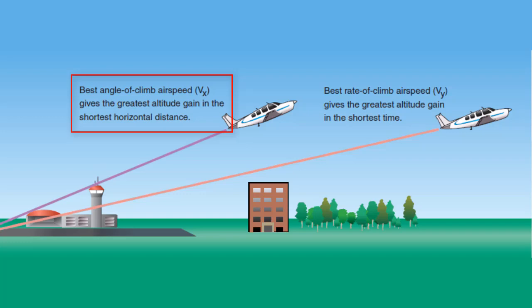such as trees or buildings. For the Cessna Skyhawk, the best angle of climb airspeed is 62 knots.